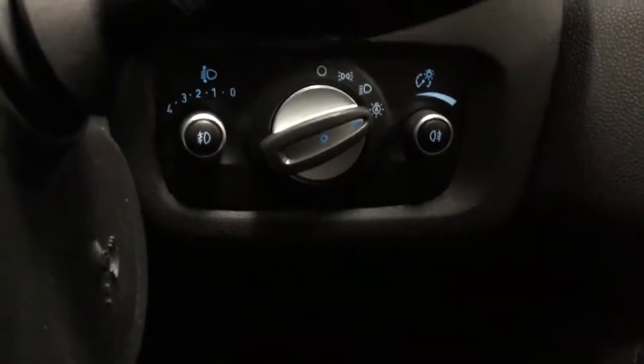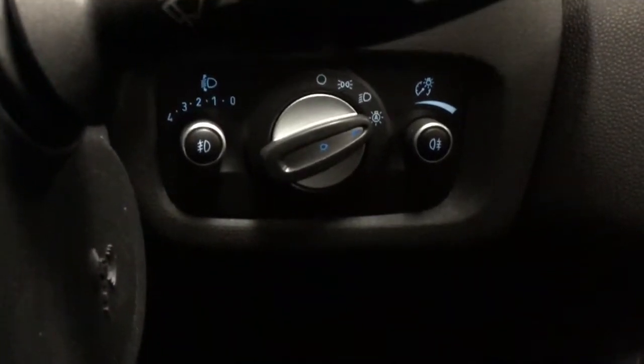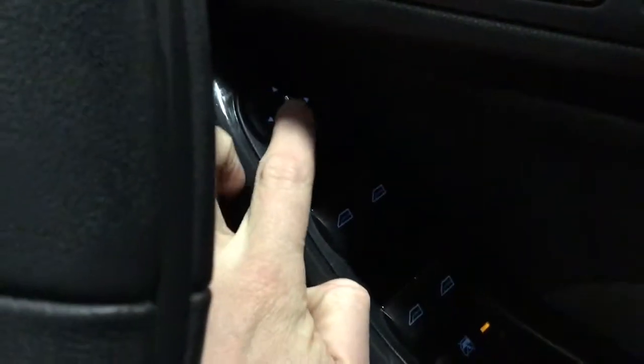You've also got auto lights on this model, which are on now. You've got the front and rear fog lights either side, and just down there you've got your electric windows all around with child safety, and also folding electric mirrors.